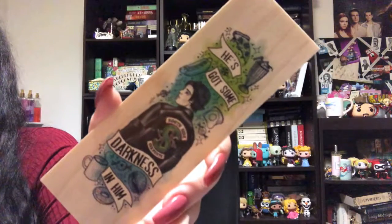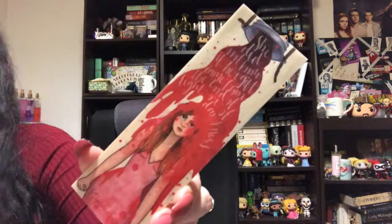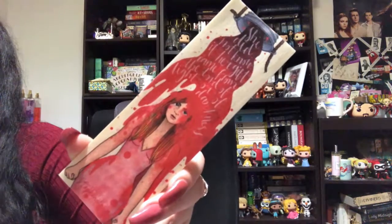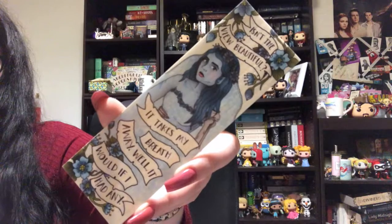This next one is our darling Jughead Jones from Riverdale — he's got some darkness in him, he's got his Southside Serpent jacket on, and there's hot dogs and milkshakes and all that fun stuff. This next one is a Carry quote and it says, 'She did not know if her gift came from the lord of light or of darkness.' This one is from Corpse Bride, another one of my favorite Tim Burton films, and it says, 'Isn't the view beautiful? It takes my breath away. Well, it would if I had any.'